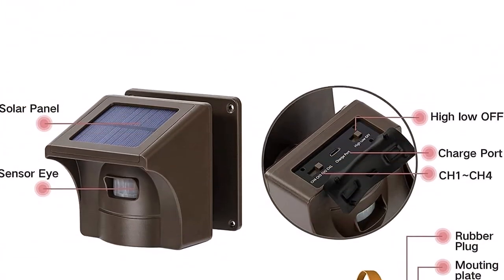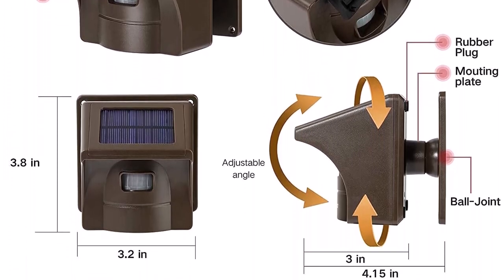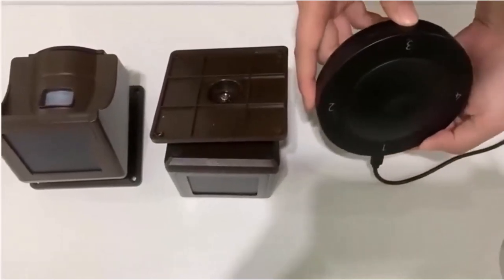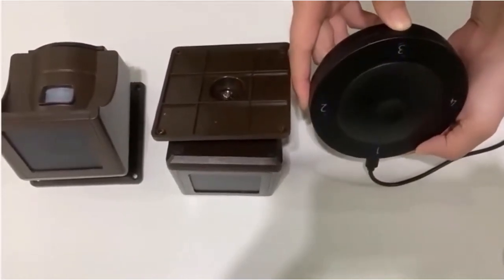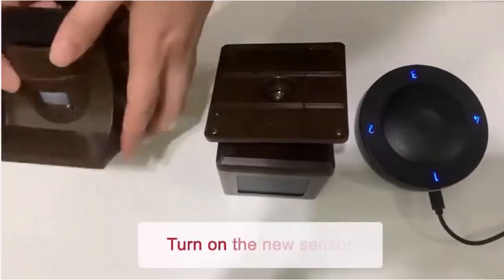What we like about it: far-reaching range, offers 4 different audio alert types, detects all types of movement, and you can customize your system and add up to 4 sensors. What we don't like about it: may not get sufficient battery power in cloudy or less sunny regions.